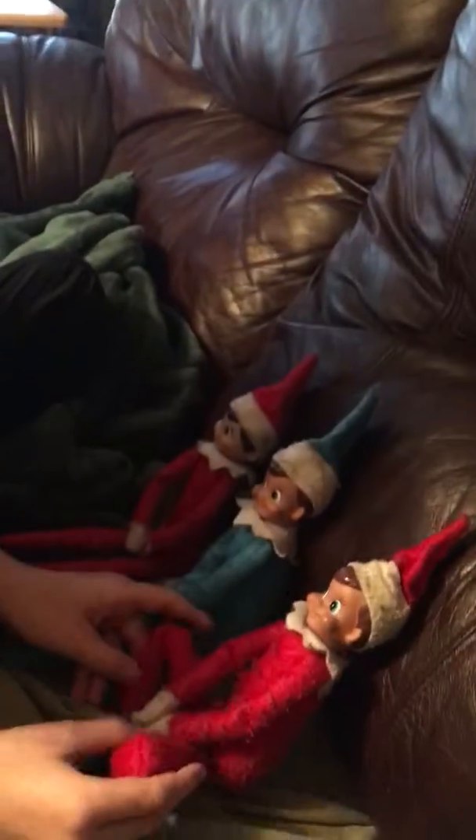This is the very first video on my channel, Elf Gamer. In this video I'm going to be showing you my Elf on the Shelf, tell you their names, and where I got them from.